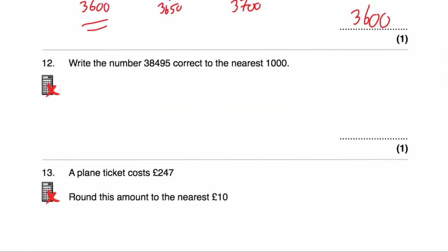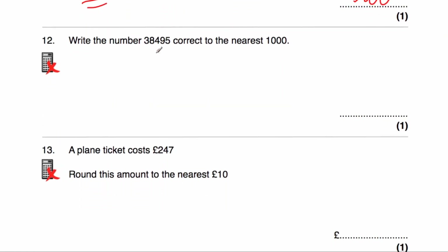The next question asks us to write 38,495 to the nearest 1,000. The multiple of 1,000 just below this would be 38,000, and the multiple of 1,000 just above would be 39,000. In the middle would be 38,500. Our number is slightly to the left of that, so it's slightly closer to 38,000 than it would be to 39,000. The answer to the nearest 1,000 would be 38,000.